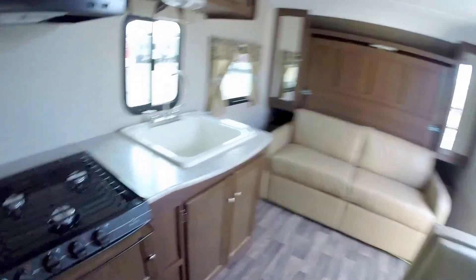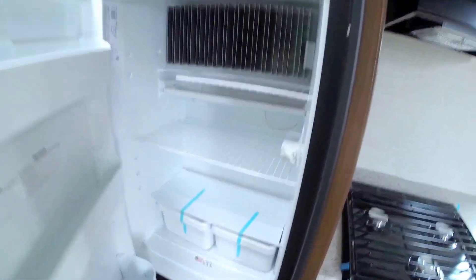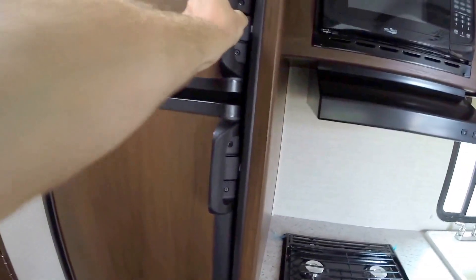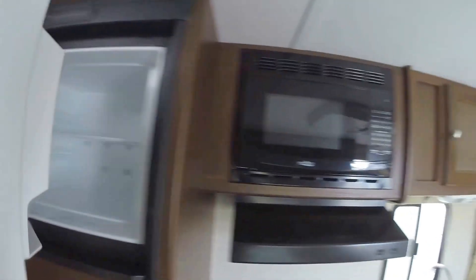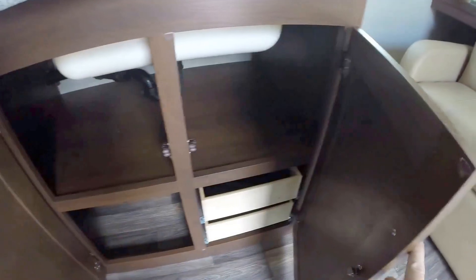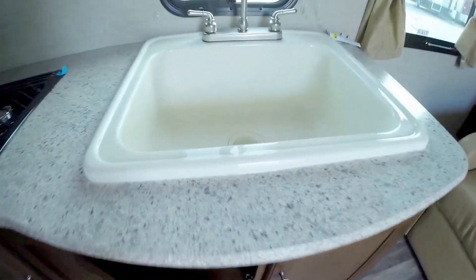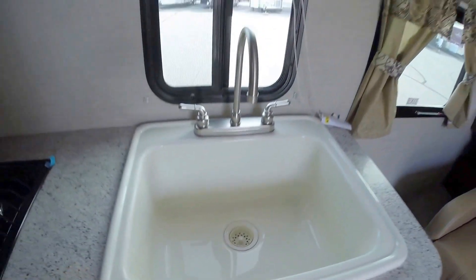We'll go around the corner here. Then we've got the big gas-electric fridge. Separate freezer. Microwave. Then your stove top. Lots of storage underneath there. Nice drawers to pull out. You've got the Keystone quality. And then you've got the big sink that you can actually wash pots and pans in — just a nice feature. And then of course more storage.